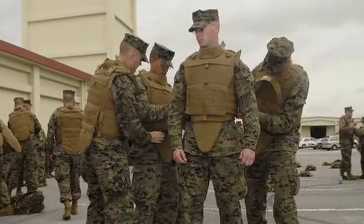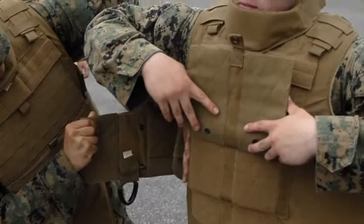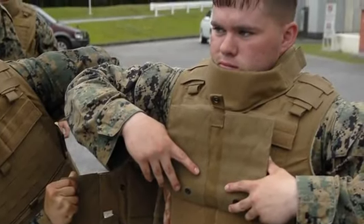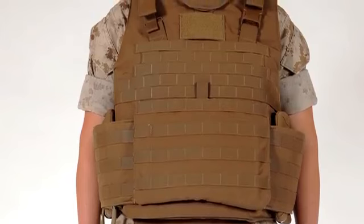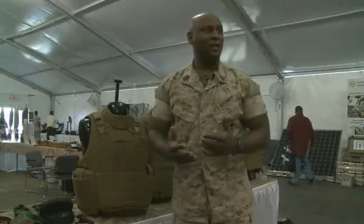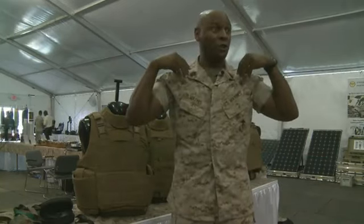The modular tactical vest has saved countless Marines from serious injury in the global war on terror. Ask any Marine who's worn it though and they'll tell you it's not the most comfortable piece of gear. That's why the Marine Corps is moving to the improved modular tactical vest. When they're wearing this vest all day, it's more on their shoulders, getting that relief on their shoulders.